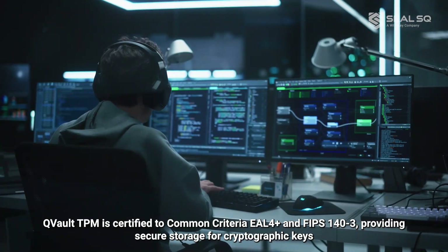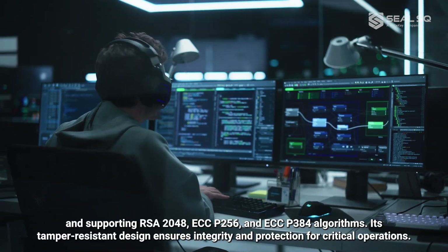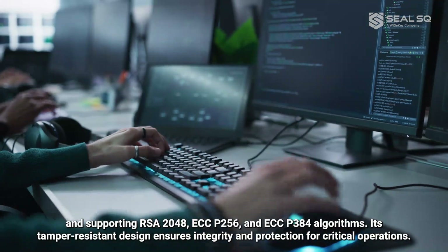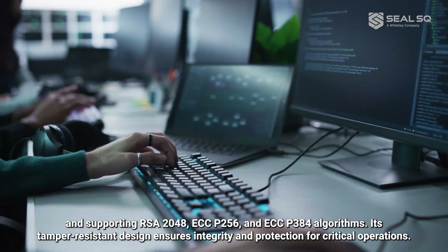Qvault TPM is certified to Common Criteria EAL4 Plus and FIPS 140-3, providing secure storage for cryptographic keys, and supporting RSA 2048, ECCP 256, and ECCP 384 algorithms. Its tamper-resistant design ensures integrity and protection for critical operations.